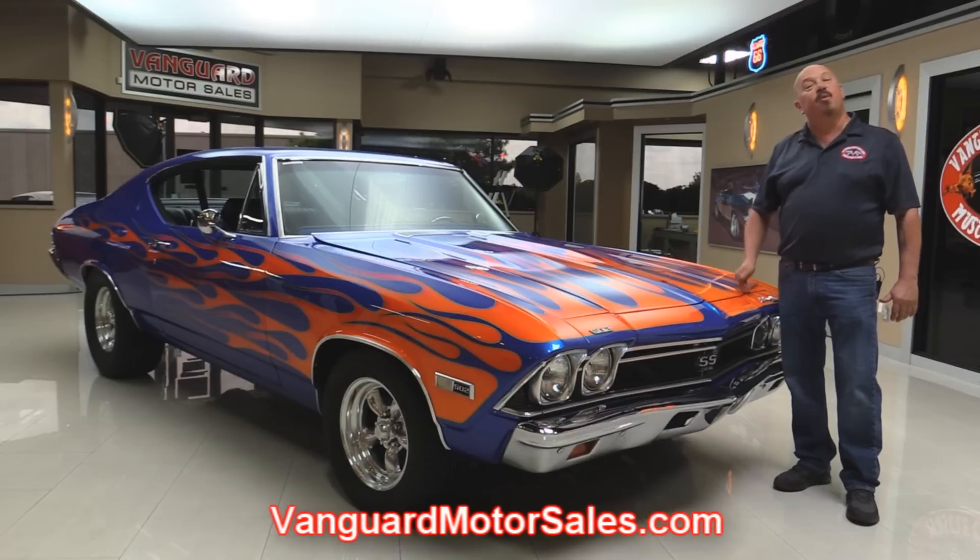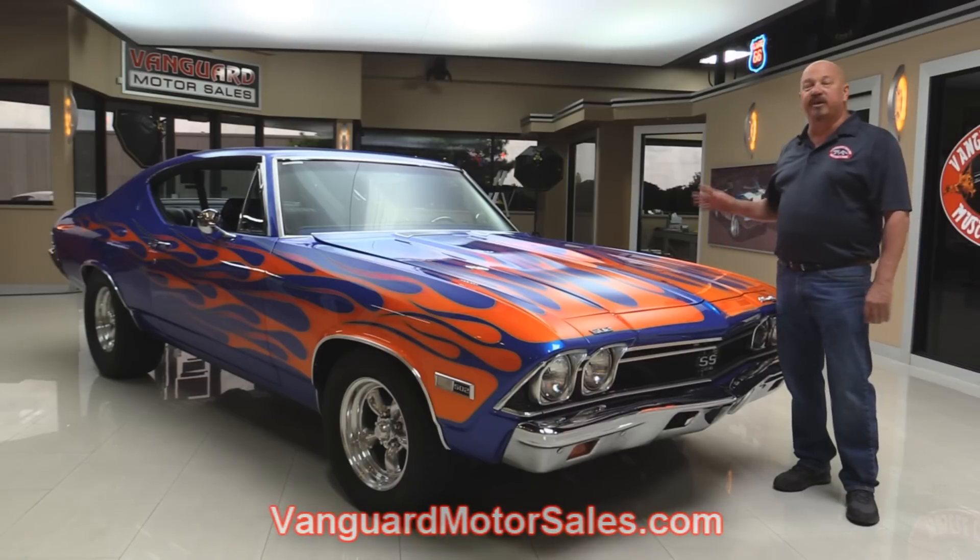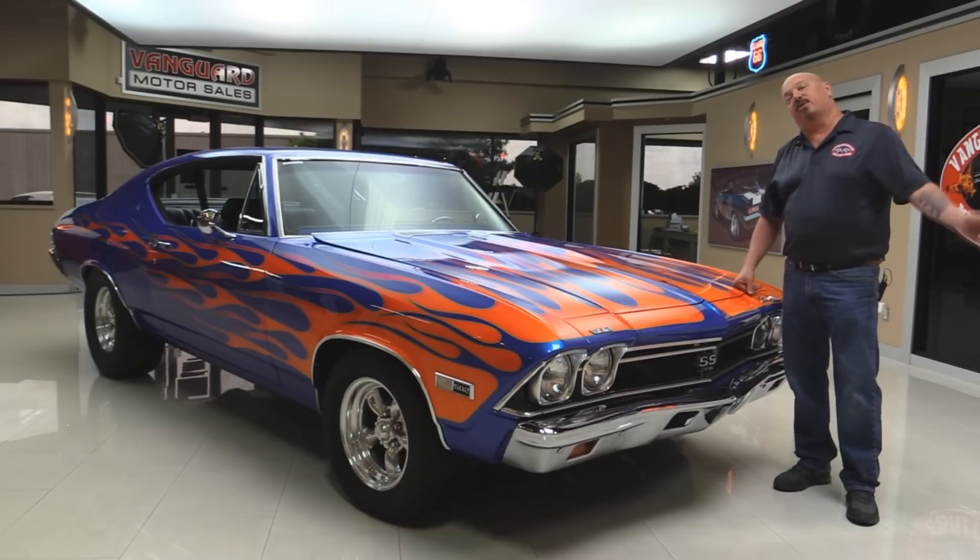Welcome back to Vanguard Motor Sales. Today I'm standing in front of a really hot — look at them flames — 68 Chevelle. This baby's got a 502 under the hood, beautiful interior. You're going to love checking this one out. Go to our website at VanguardMotorSales.com. We're going to put it up on the lift so you can check out the underside, get under the hood so you can check out the beautiful motor, look at the interior — everything you need to see to make a good decision on your muscle car investment. Come on up and let's check this baby out.